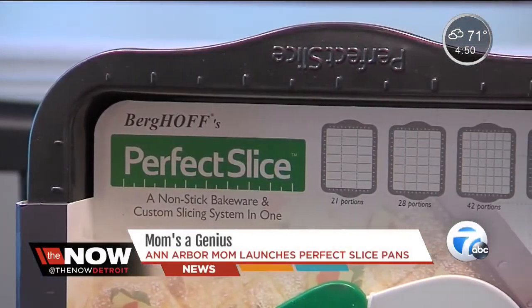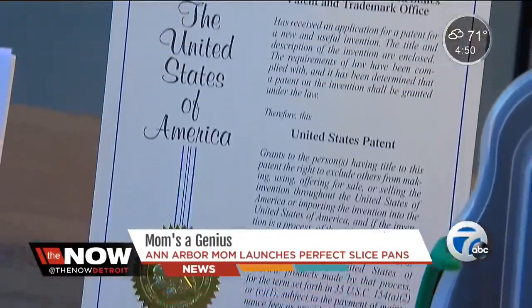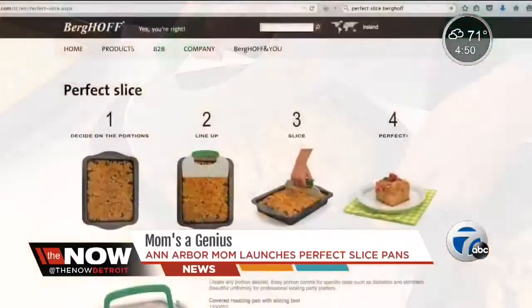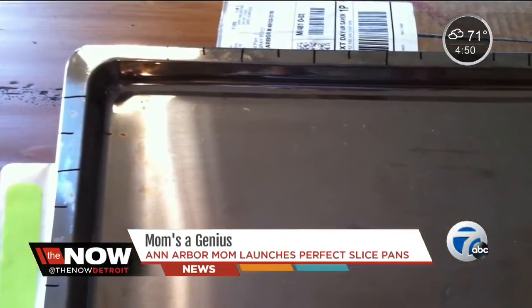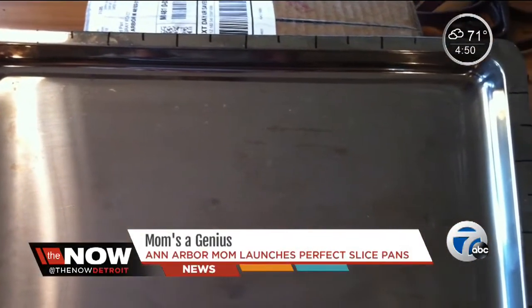She wanted to buy a whole set of pans like it. She went to the internet and started looking through all of it, and it didn't exist. And that was when she went, okay, I'm going to see an attorney — and went the very next day. Five years later, she had her first patent and was on the hunt for a partner to bring this to market. She found one in Berghof, a European cookware company. He took one look at this very crude model with marks on it from this little housewife in Ann Arbor and said, I think this would sell all over the world. And two years later, she was like, me too!